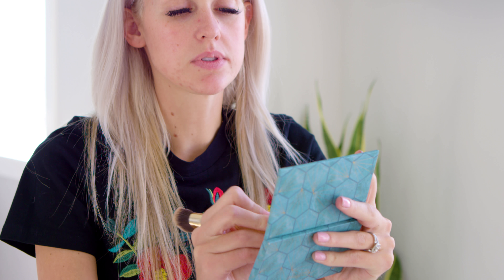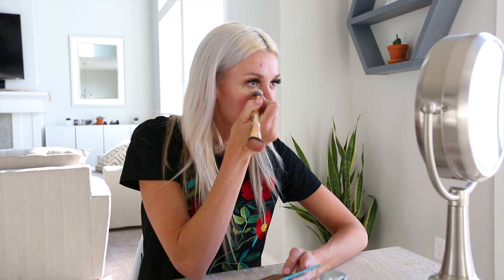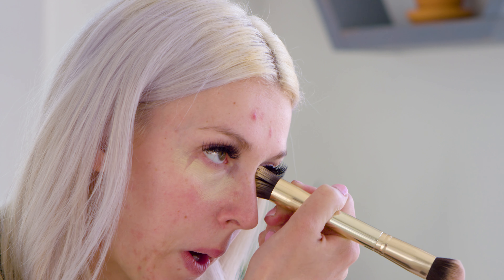After that I use some concealer — I use it a little differently than most people. I just use a little bit underneath my eyes to cover those darker circles, and on my little problem areas for a bit more coverage. I don't use it all over my face, just targeted spots.